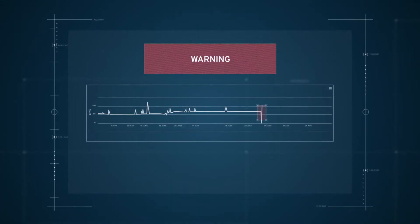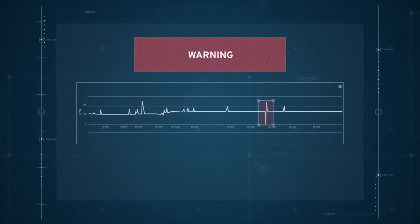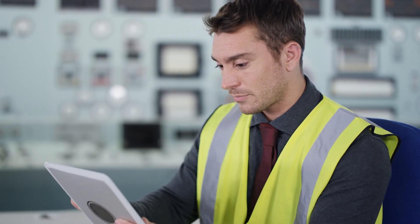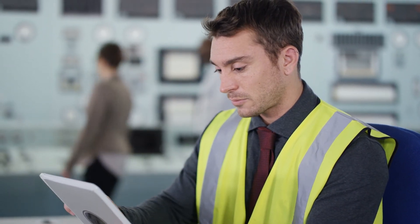You can view your condenser performance anytime on the Nalco Water Envision dashboard, where KPIs for water treatment are integrated into one cohesive monitoring platform. And our partnership with Microsoft keeps your data secure and confidential.